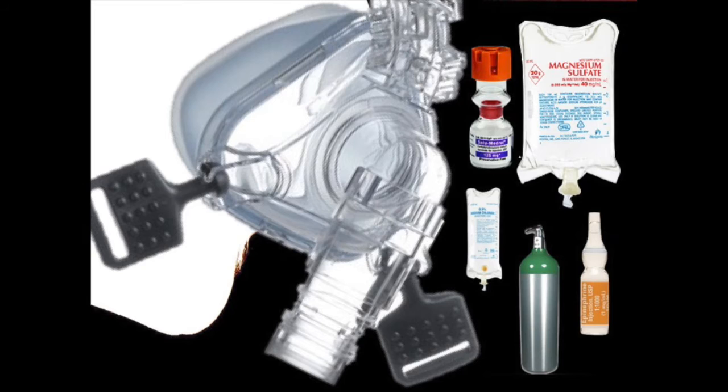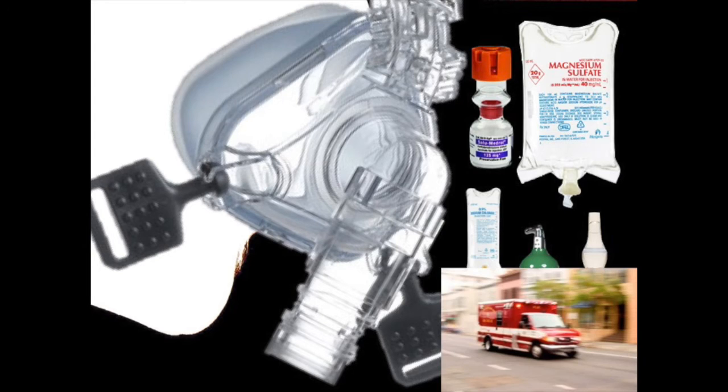We've done BiPAP, Solumedrol, mag sulfate, normal saline, oxygen, and epinephrine — we've done everything we can. Now we're finally getting our patient to the hospital and into the emergency department.